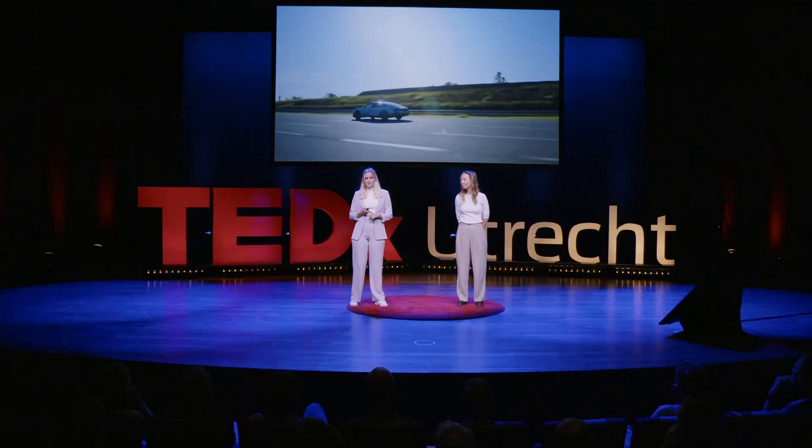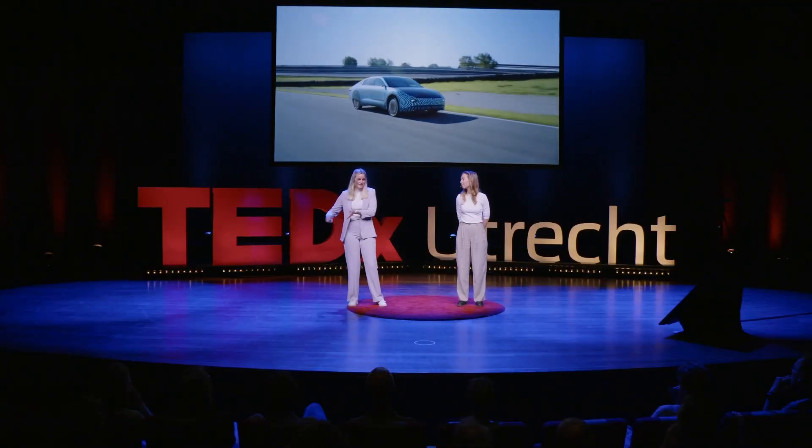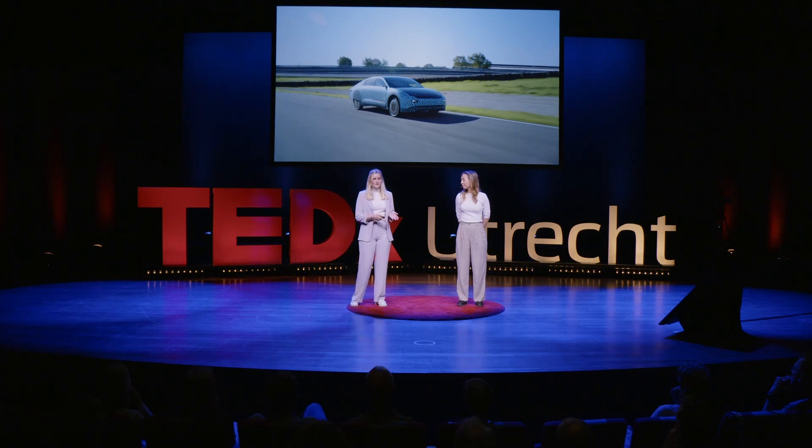In sunny countries like Spain, we are already driving energy-positive. That means you are generating more electricity than you consume. And actually, this car is a driving power bank. We are turning the system around — instead of putting energy into your car, you can now get energy out of your car and use it to, for example, run your dishwasher at home.